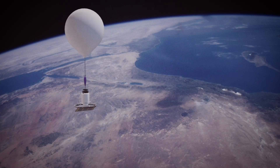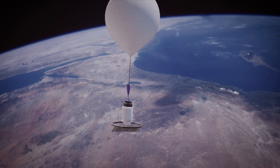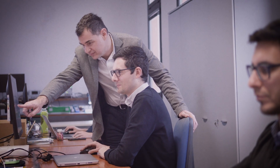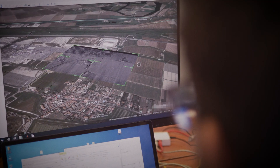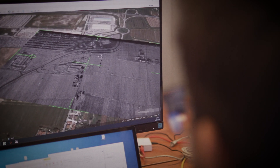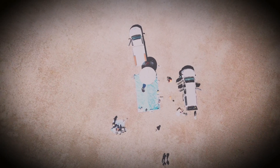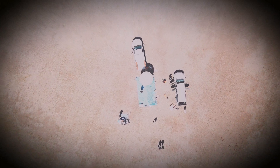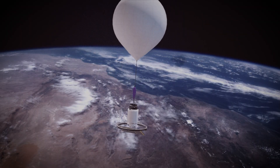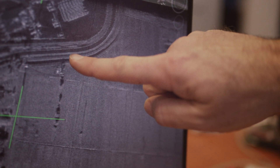High-altitude balloons are low-cost and rapidly deployable compared to aircraft or satellites. When we pair them with an imaging system, we can quickly look at an area of up to hundreds of square kilometres within hours. The balloon can be launched by hand and soar to a height of 20 to 40 kilometres. They are pushed by constant and regular stratospheric winds on a straight trajectory, so we can be very sure of their direction of travel.